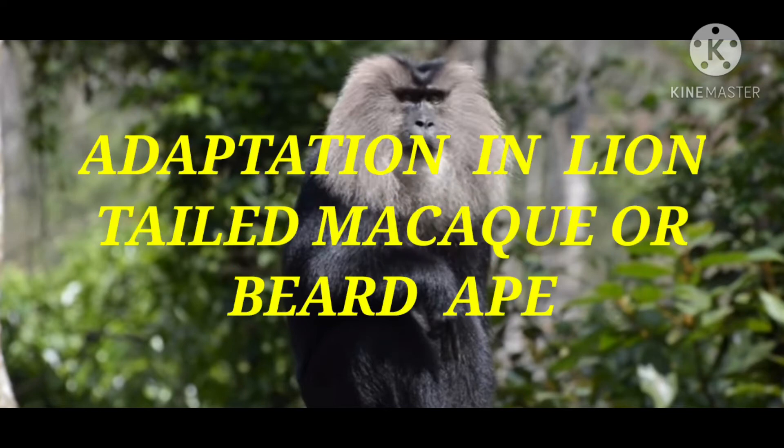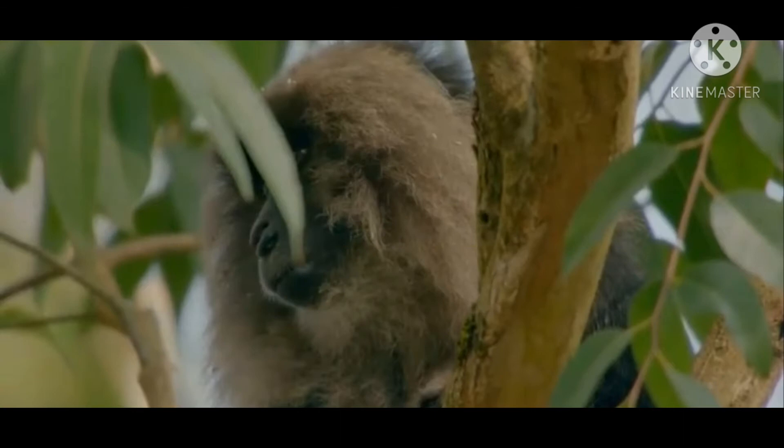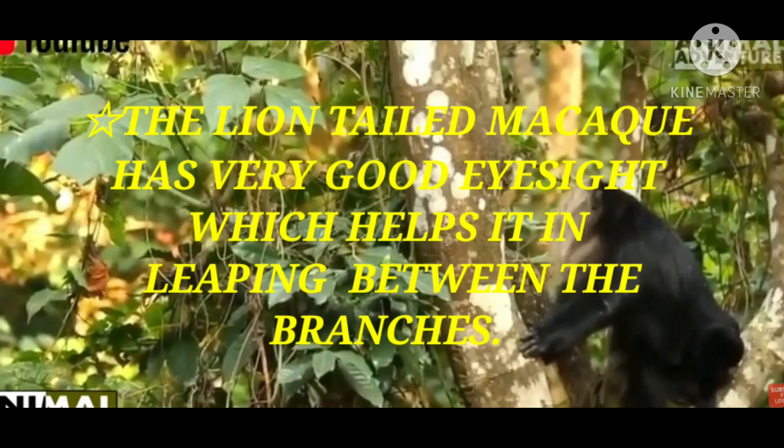The next adaptation covers the lion-tailed macaque, also known as the beard monkey. First, they are good climbers and spend most of their time high up in the trees. Next, like monkeys, they also have very good eyesight, which helps them in leaping between branches so they can easily move from one branch to another.